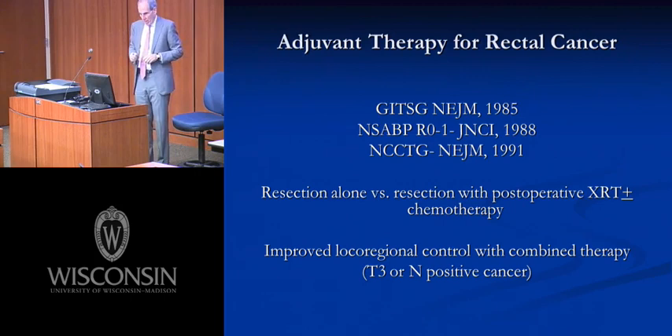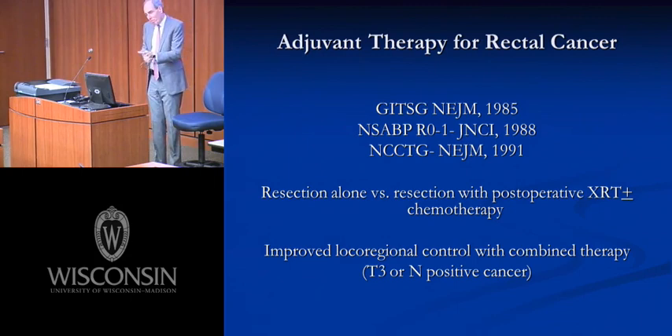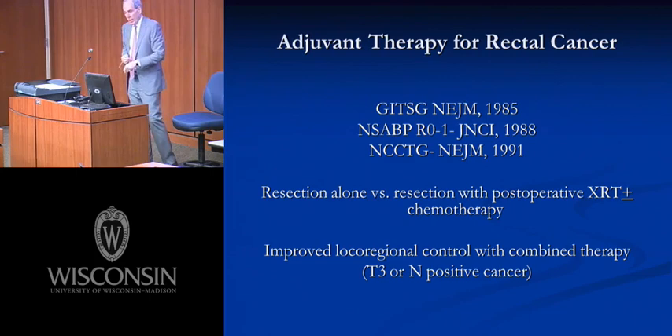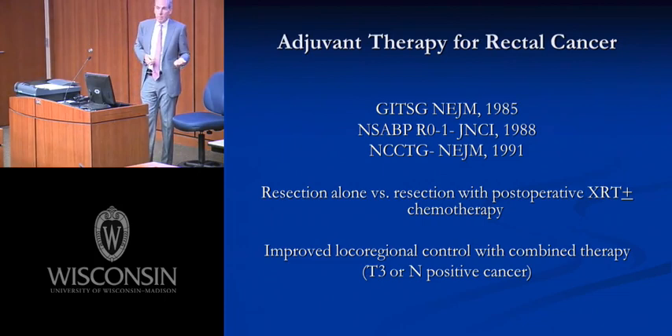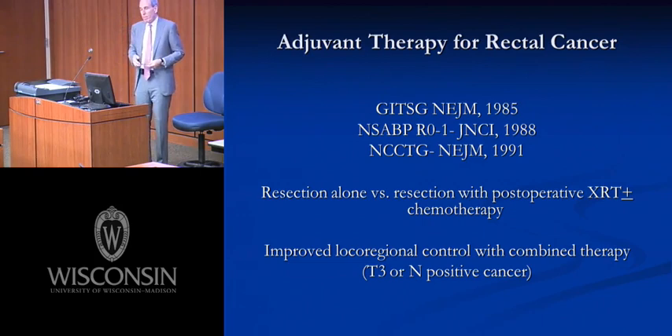Three big multi-center randomized trials in North America in the late 80s and early 90s randomized patients with local regionally advanced rectal cancers — T3 or N-positive — to either surgery alone or surgery plus postoperative radiotherapy. Patients receiving multimodality treatment had improved local regional control with decreased local regional failure compared to surgery alone, particularly for T3 full-thickness rectal cancers. This was really the basis for a change toward offering post-operative chemotherapy compared to surgery alone.